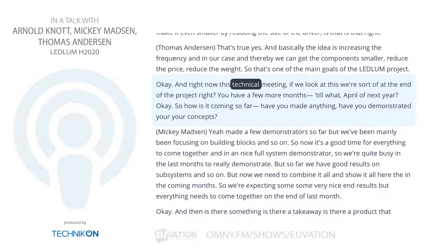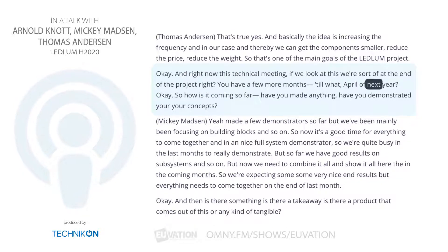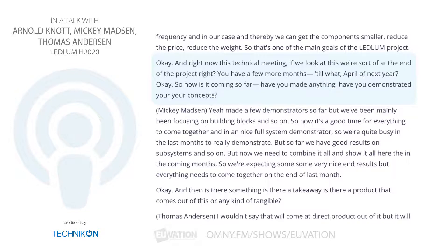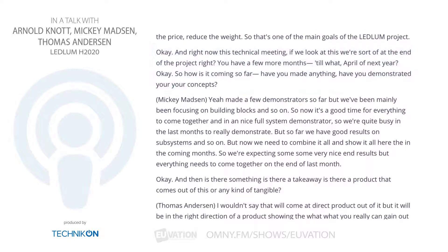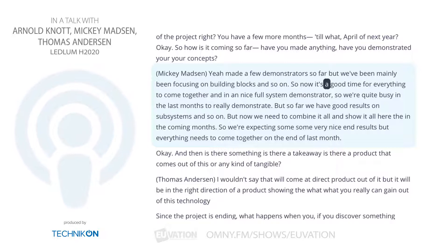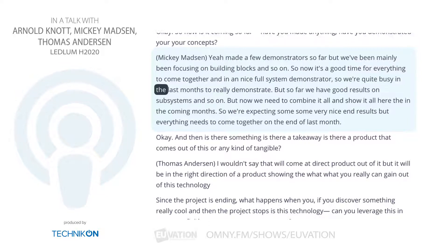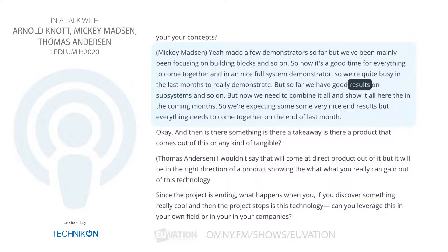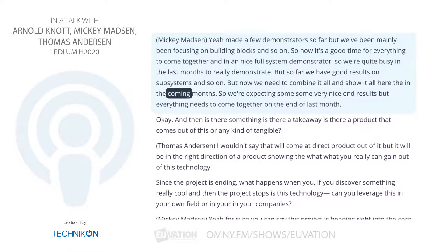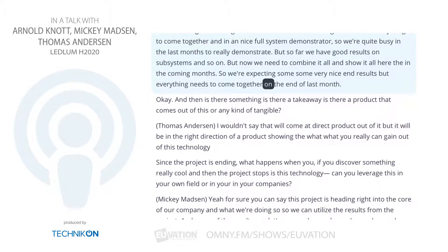At this technical meeting near the end of the project, with a few more months until April — how is it coming? Have you demonstrated your concepts? We've made a few demonstrators so far, but we've mainly been focusing on building blocks. Now it's actually the time for everything to come together in a full system demonstrator. We are quite busy in these last months to really demonstrate. We have good results in subsystems, but now we need to combine it all and show it in the coming months. We're expecting some very nice end results.